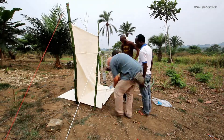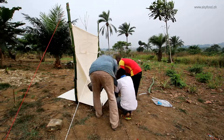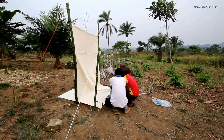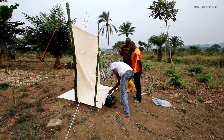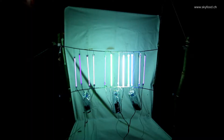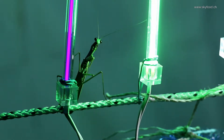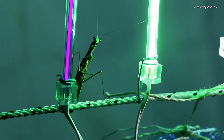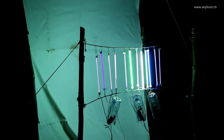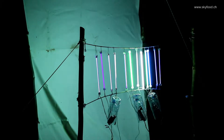For this light trap I constructed something with 12 cold cathode lamps — ultraviolet, green, blue and white — and we hope that this will work all night. Already in the first two minutes of running, there are some insects coming, including a praying mantis that would like to eat the insects attracted to these lamps and is just waiting there.